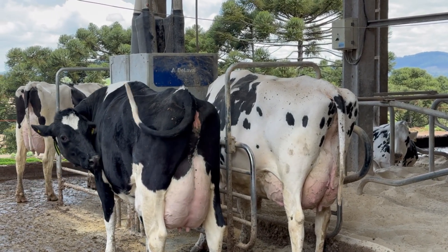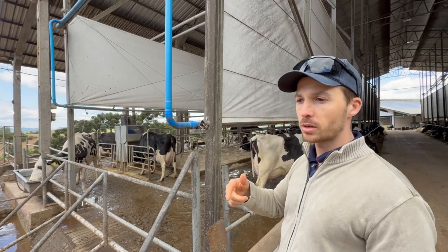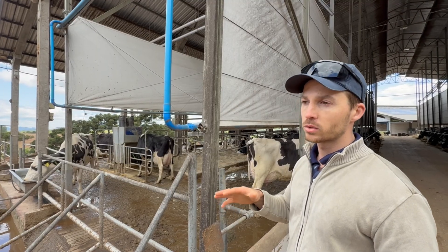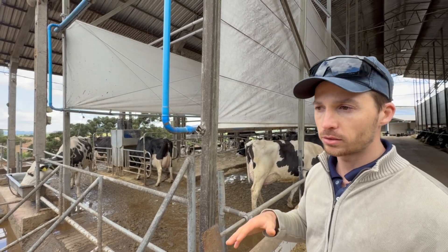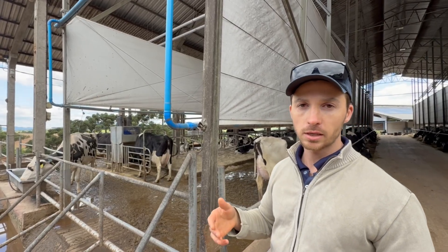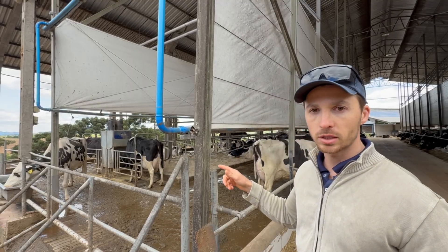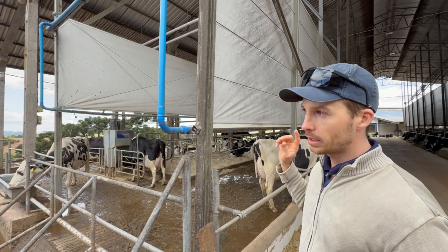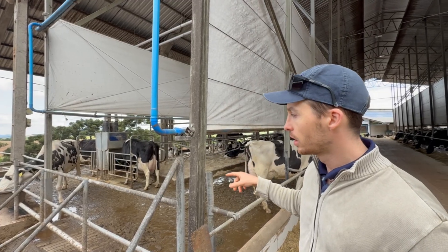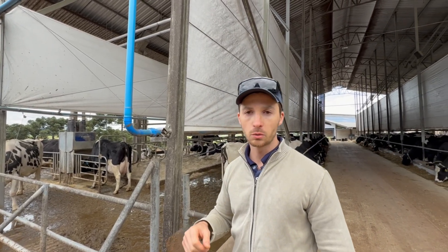When temperatures exceed 30 degrees Celsius, there are six cycles. At noon, I run the cooling system in the alleys for 45 minutes to an hour on each side so the cows can cool down. This was an investment that, since 2022, has delivered substantial results. Previously, we had a cooling system, but it was inefficient. The current system has brought significant improvements in productivity, reproductive outcomes, and welfare, as expected and described in numerous scientific studies.